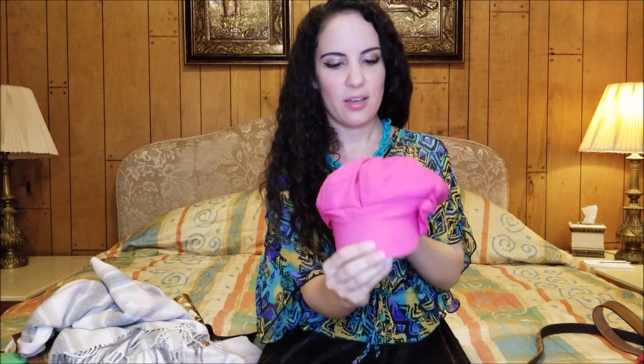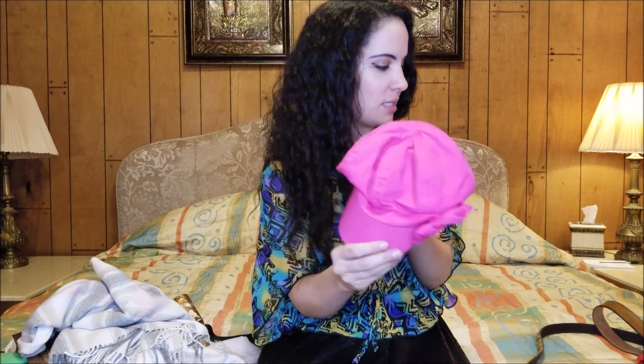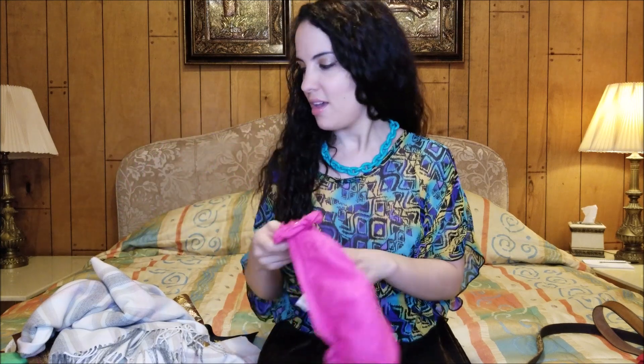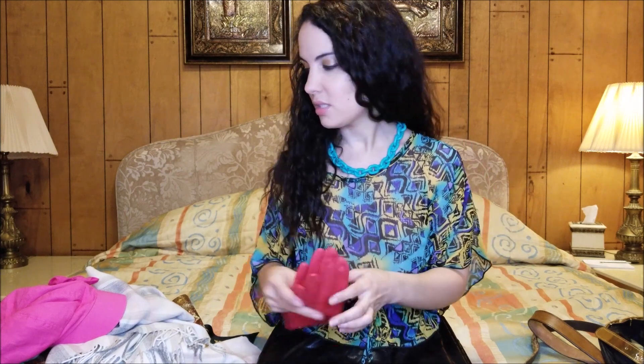I found this cute little baker boy hat. This one's more of a summer fabric, which is nice because I picked up a bunch this past fall and winter but those were not fabrics appropriate to wear now. I also got this pair of red leather gloves — I really love these. I think I already have one pair, but these are more of a matte red. I love the reds, so pretty.